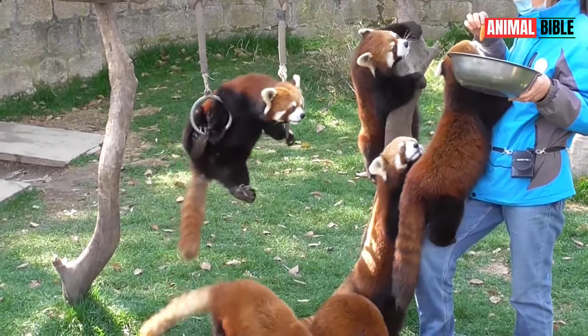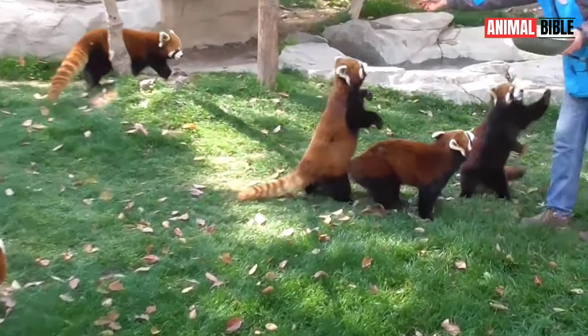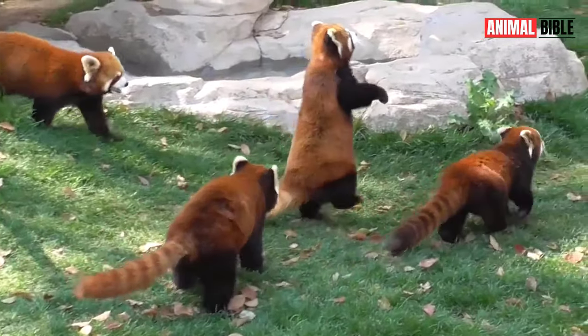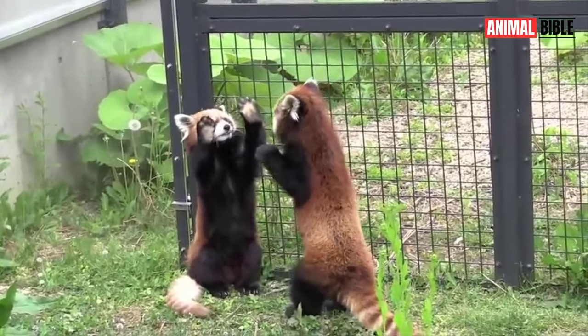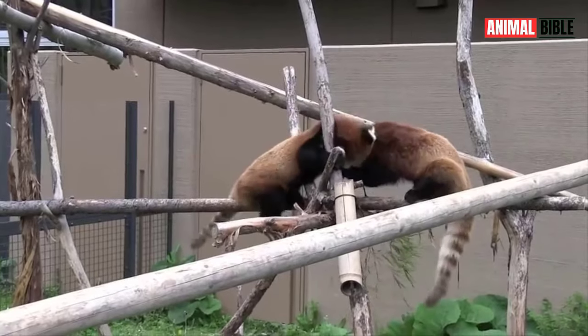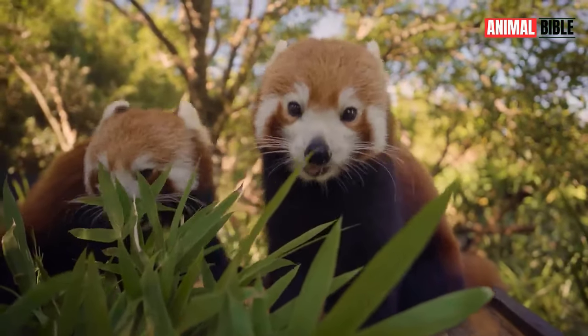In captivity, Red Pandas play a vital role in conservation efforts through breeding programs and research initiatives. By studying their behavior, genetics, and physiology, scientists can gain valuable insights into their biology and develop strategies for their long-term survival.